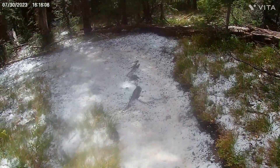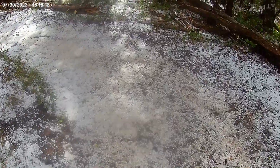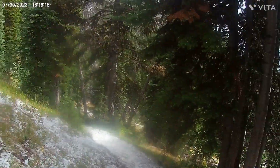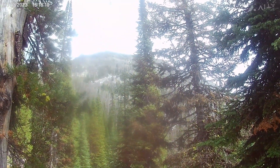Five minutes later — sun is out, kind of. Here's all the sleet on the ground. That is a cool feeling.